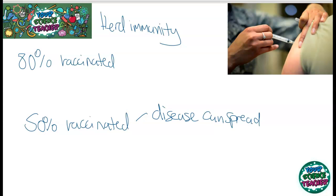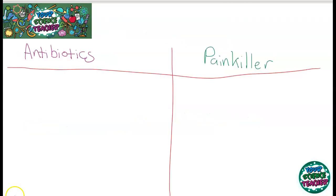Deciding how to treat an infection is massively important. That's why usually when you're ill, you have to go to the doctor. They diagnose you with something and then decide the course of treatment you take. The two main treatments are antibiotics and painkillers, and depending on whether you've got a viral or a bacterial disease, usually depends on which route you go down.